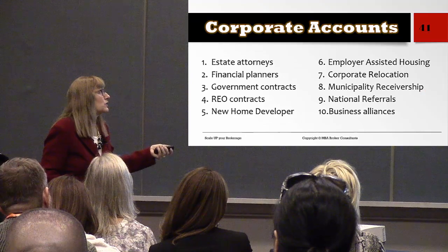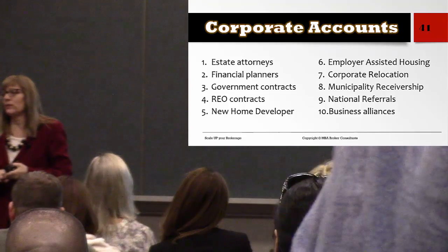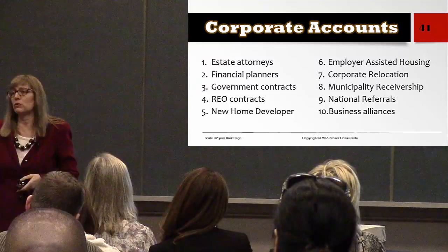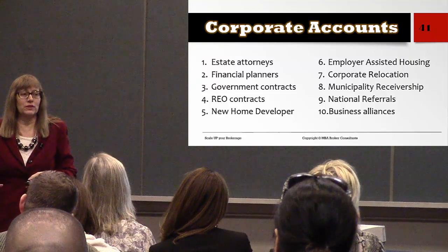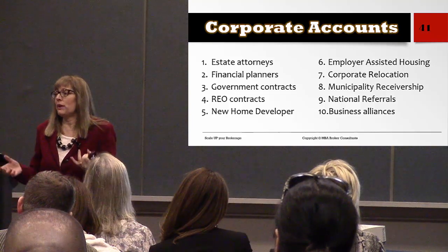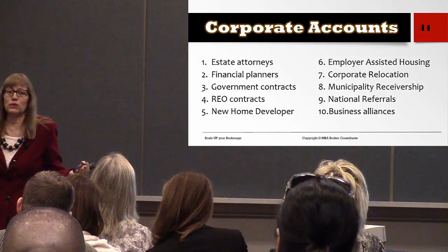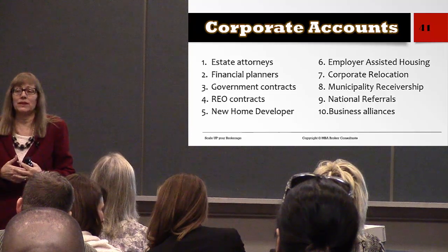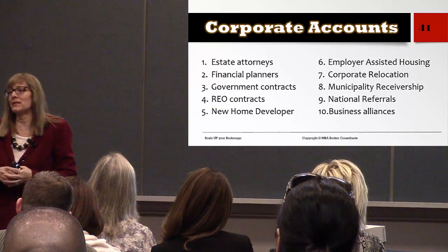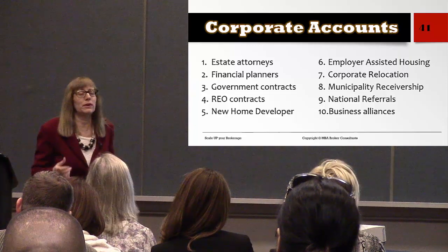Think about converting costs into profit centers. What's the biggest cost most of us have? An office. How can you convert that into a profit center? Maybe rent out a room or office to a mortgage lender — then you have an in-house mortgage rep. You pay for a lot of tech tools for agents — can you turn that cost center into a profit center by charging them a monthly technology fee or a marketing fee?